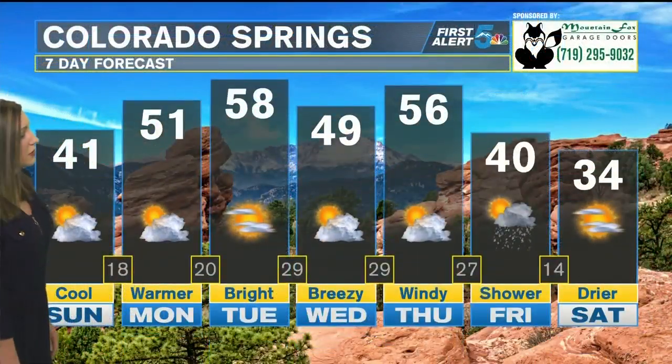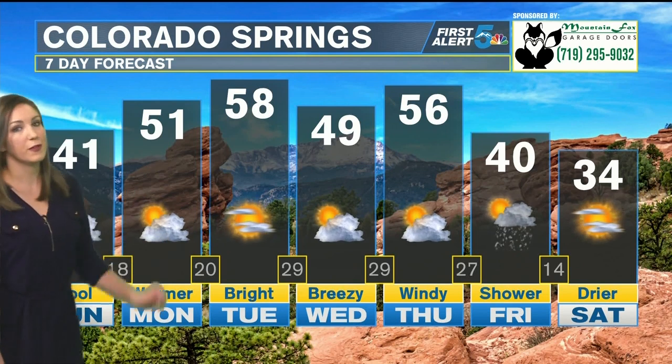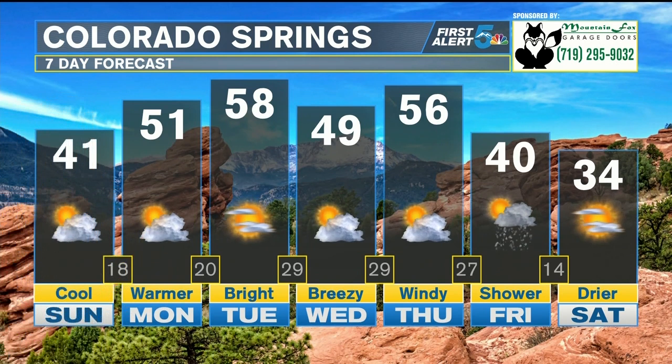We get a nice jump in temperatures for tomorrow — about 10 degrees warmer. Still a little bit of cloud cover at times, but those 50s will certainly feel very nice. It's also going to mean we'll do even more melting as we get into the work and school week. We're still going to be watching for refreezing each night, especially with low temperatures dipping down mainly into the teens and 20s.